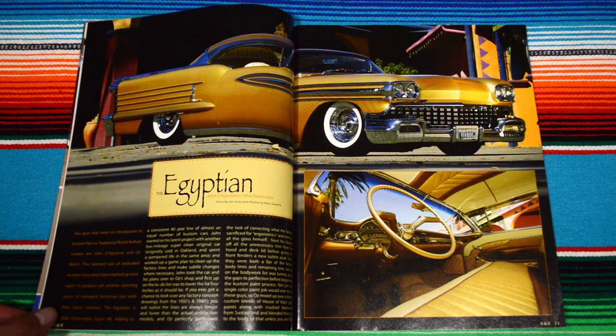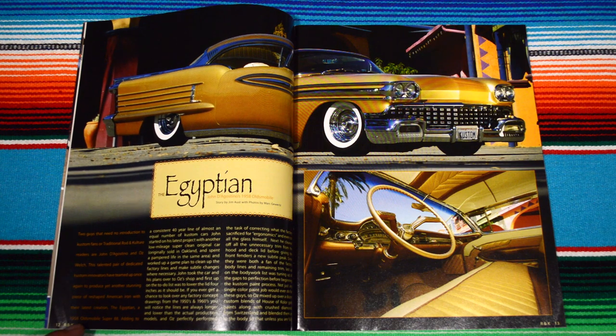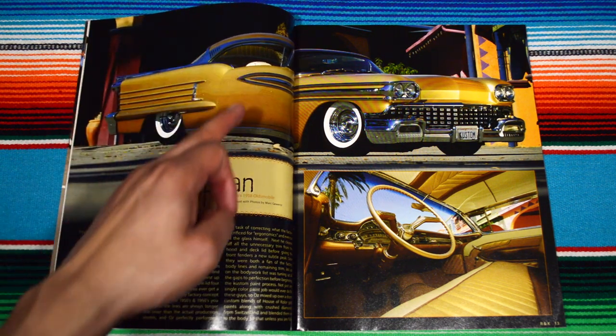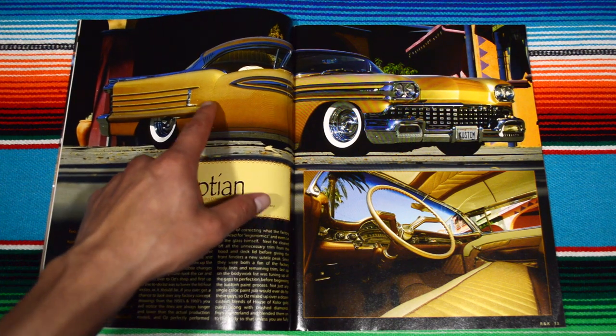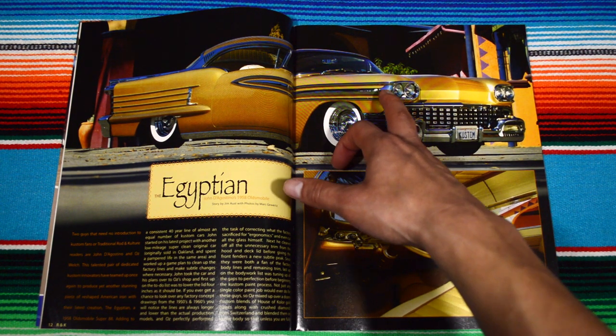Here we are with the first car feature, The Egyptian, and this is a 1958 Oldsmobile Super 88. Man, gorgeous — I love the gold brownish color to it. The design towards the back is impeccable. I love the transition from very circular design to very square. I love all those little lines, and the grill of the car is super badass — even the headlights.